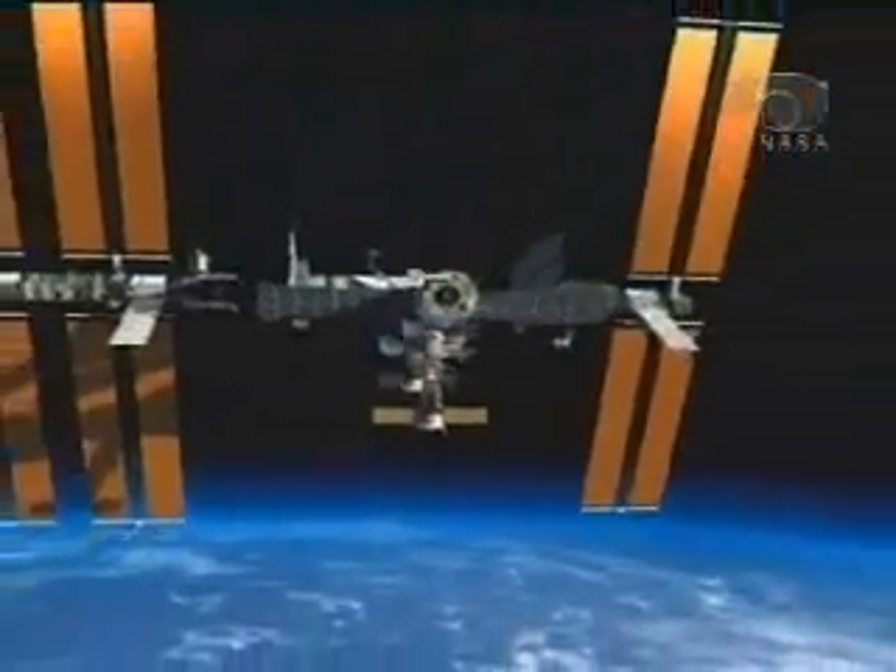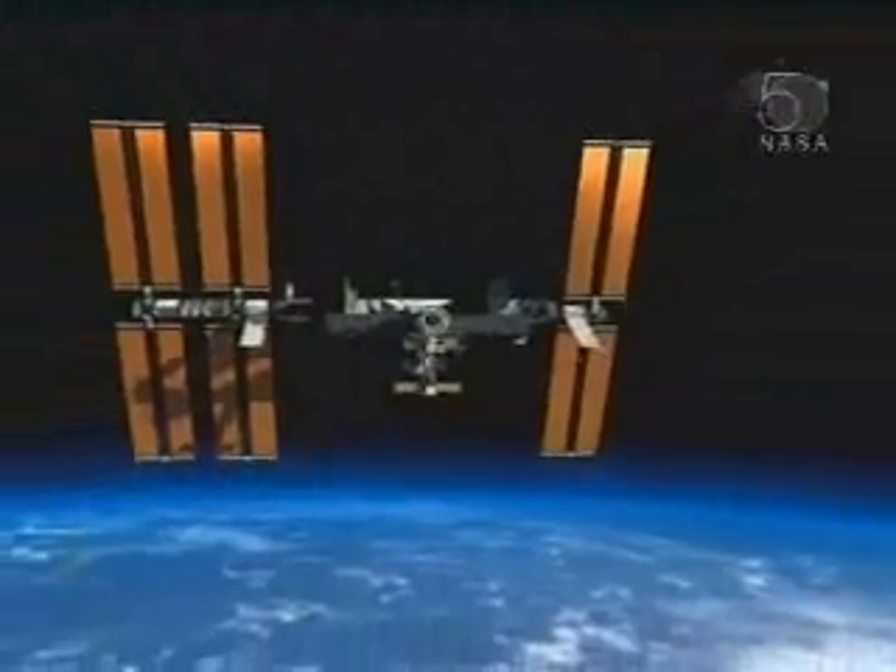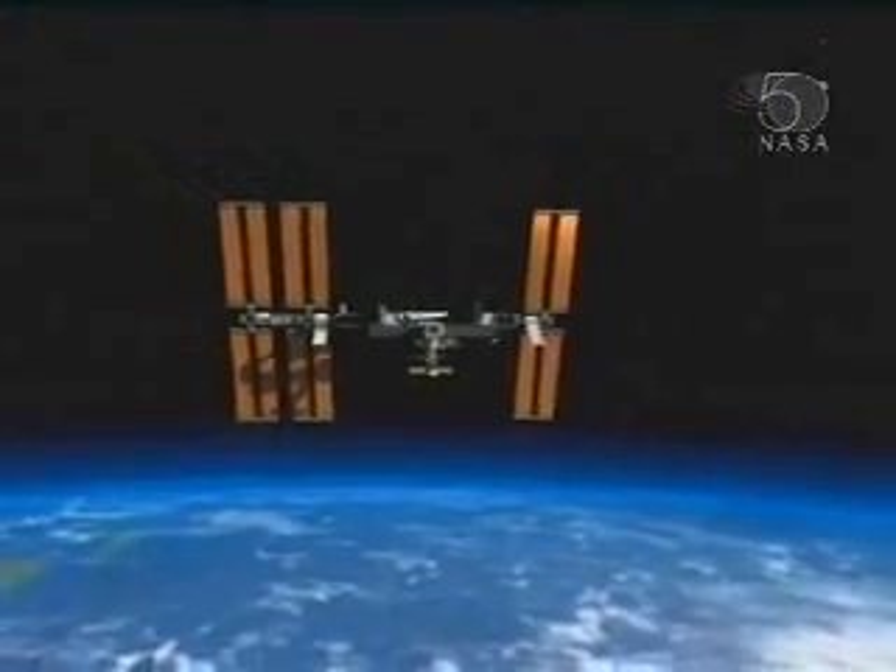And so we, in good cowboy style, ride off into the sunset and leave the station behind us. So that's Columbus as it will be in a few days' time on the station.